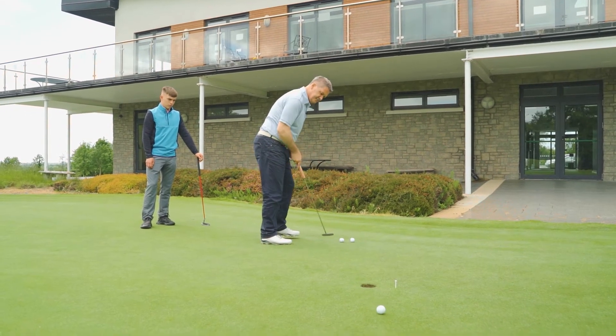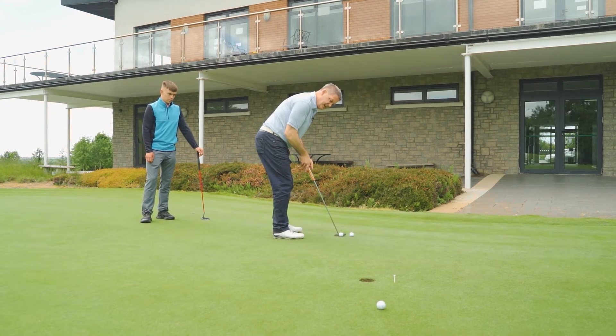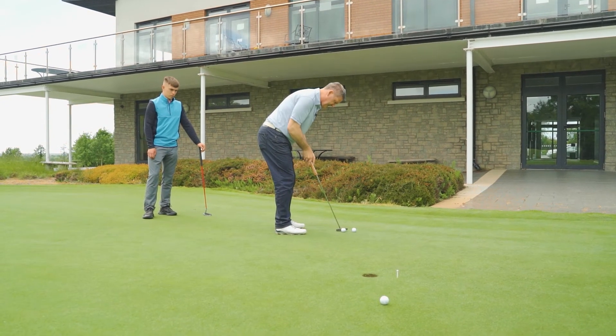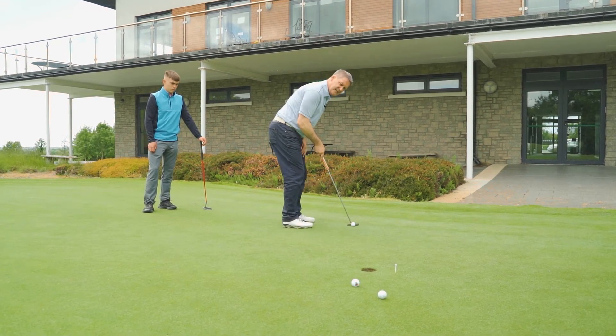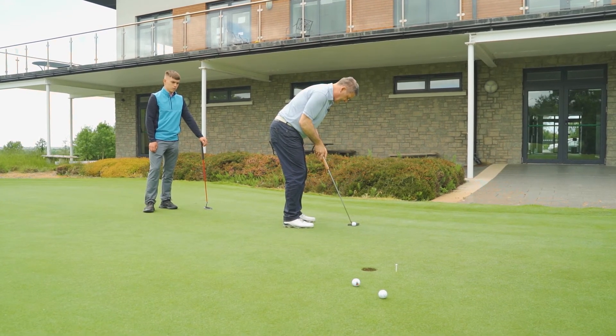On the second putt, they're going to test the line, and then on the third putt, they're going to try and get the combination together — line and pace.